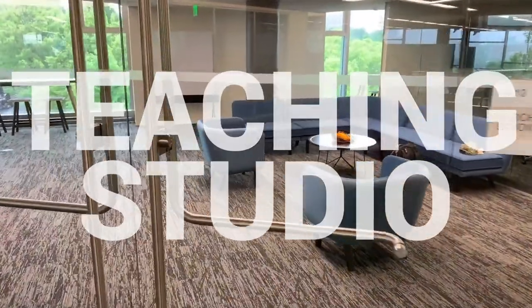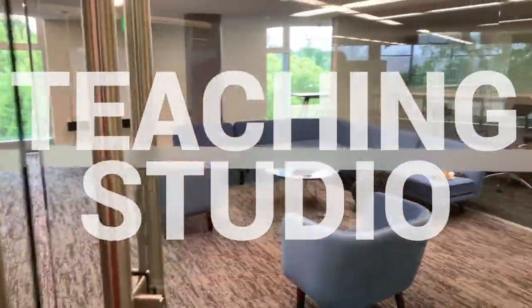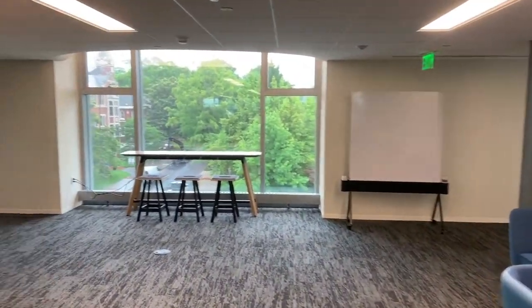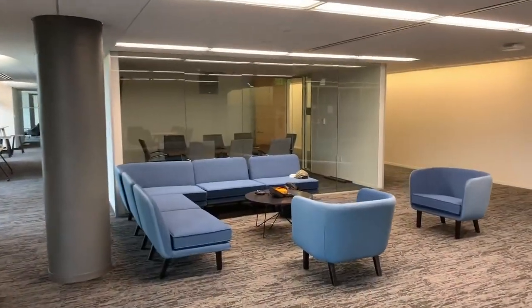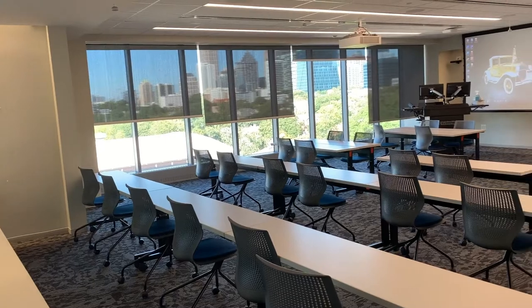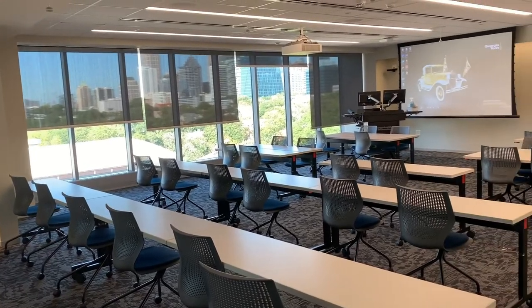Take a look around the Georgia Tech Library's Teaching Studio. The Teaching Studio is the library's hub for the design, support, and practice of teaching. Work with experts to design innovative class projects and effectively integrate scholarly resources and technologies into your courses or research.